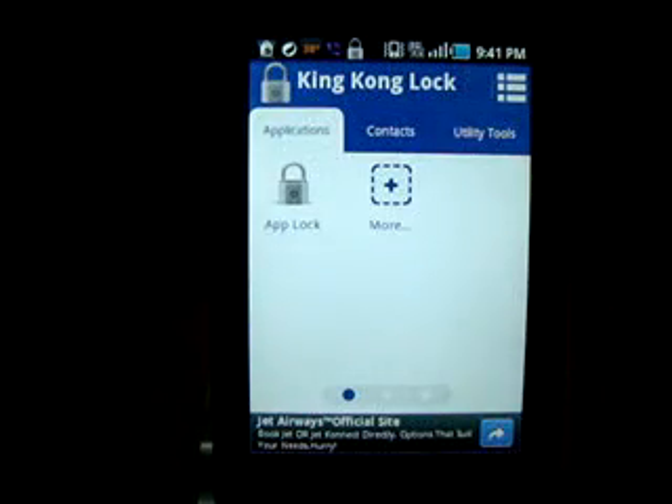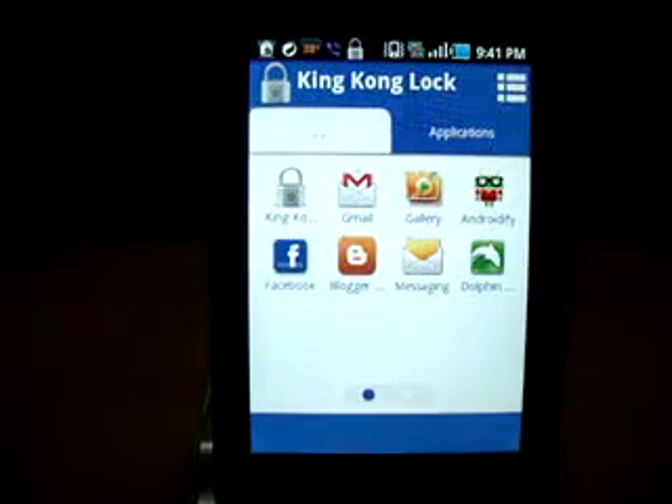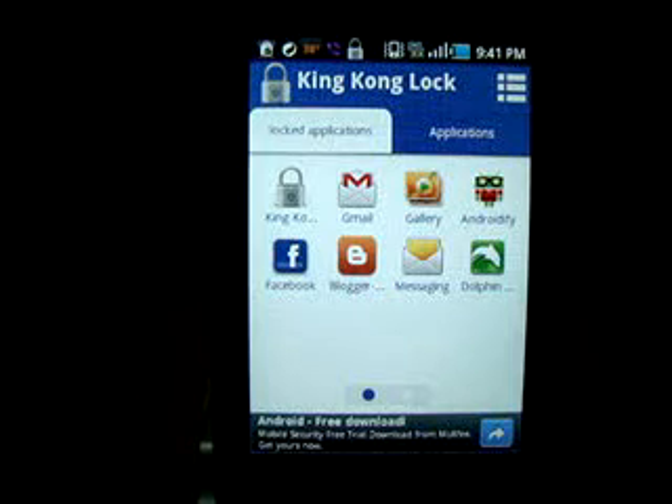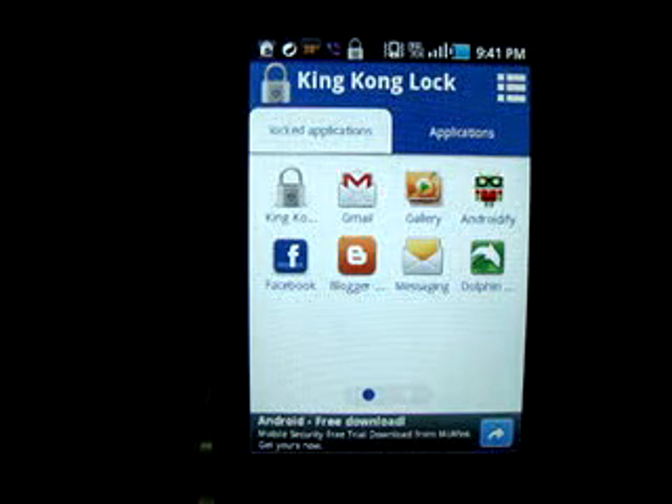Now I'll show you how to lock applications. King Kong Apps — I have locked these apps. King Kong is pre-locked so that nobody can change it or open it. Gmail, Gallery, Androidify, Facebook, Blogger.com, Messaging, and Dolphin Browser are all locked.